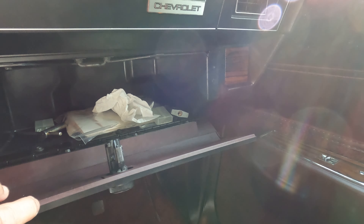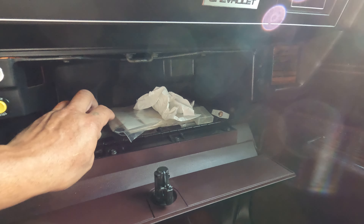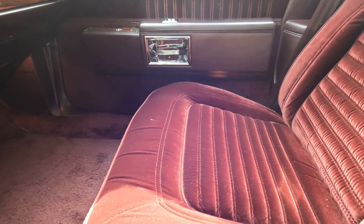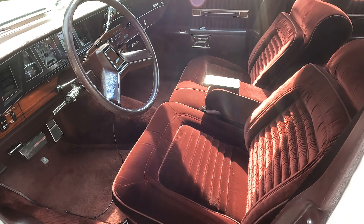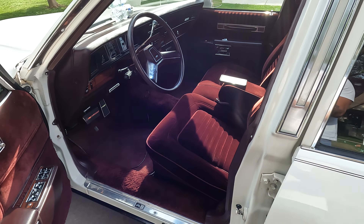I do have some paperwork in there — the key to the hubcaps, the books, the date this car was ordered. All the paperwork is there. This is all power: power windows, power locks, power seats. AC is super cold, works great. The car drives and feels like brand spanking new — literally, you jump in this car and it actually feels better than a new car.